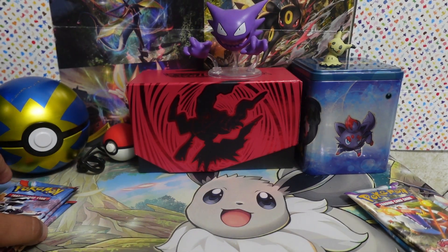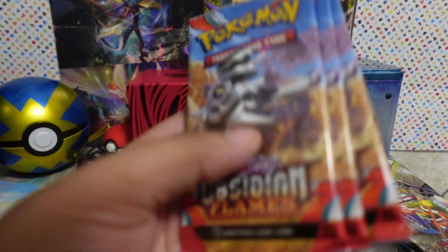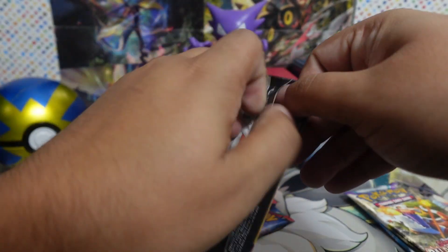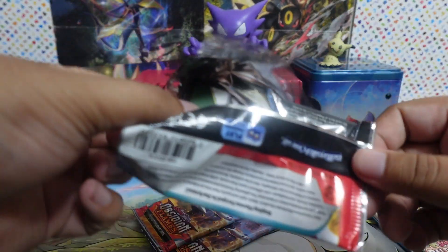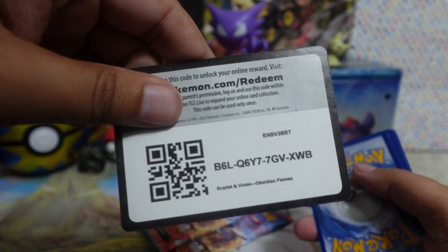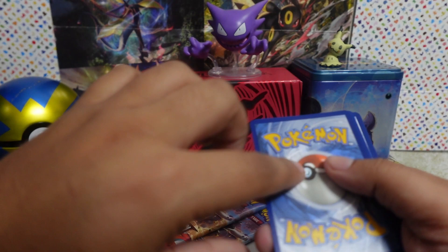It also brought this acrylic thingy. Onto the packs — this thing brings three Obsidian Flames packs, two Paldea Evolved packs, and two Astral Radiance packs. I have no clue what the Pokemon Company is trying to say with this, because everything seems to be coming out with an Astral Radiance pack or two nowadays — it's almost like it has a resurgence or something.